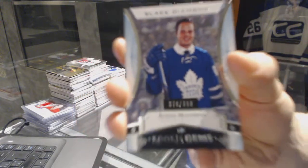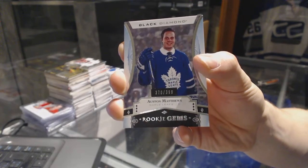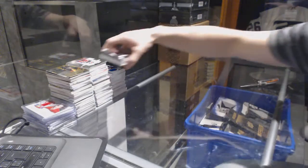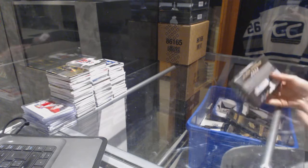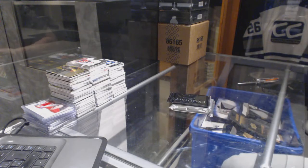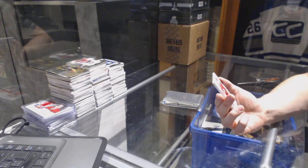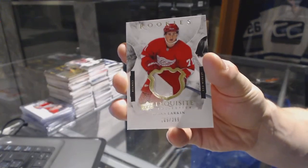We've got rookie gems out of 399 for the Toronto Maple Leafs Austin Matthews. Now under the 1516 Black Diamond — good start to this one — we've got a two-color exquisite rookie patch number out of 299 for the Detroit Red Wings Dylan Larkin.